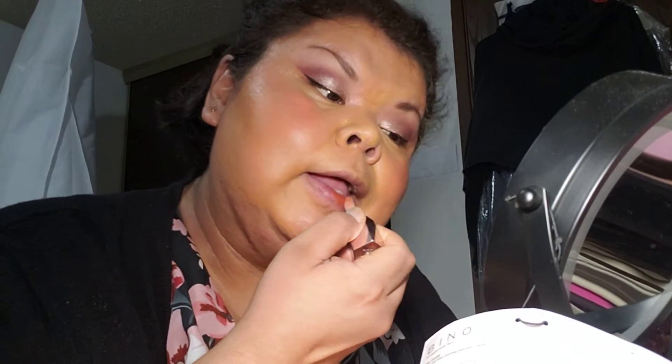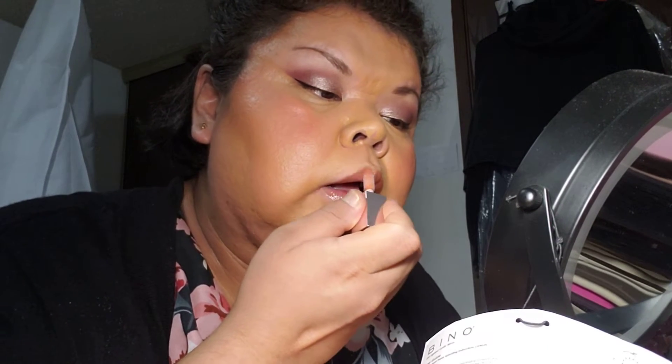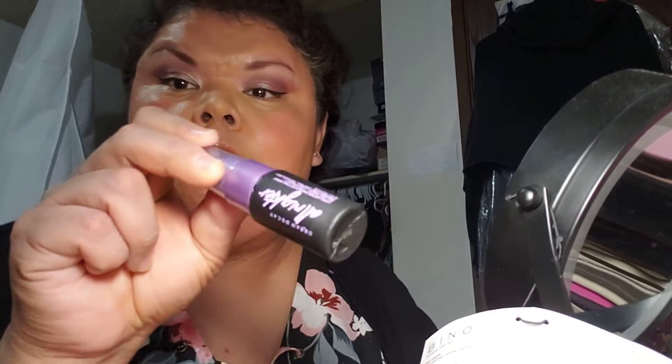My gloss — seriously love it. Oh, you can leave the house like this! And then your Urban Decay spray, and then use your puff to blend everything in.